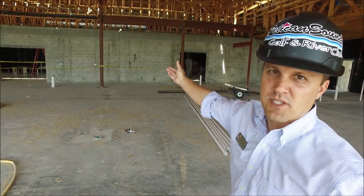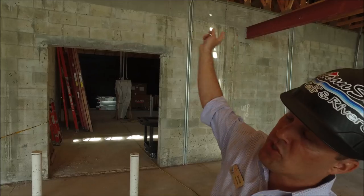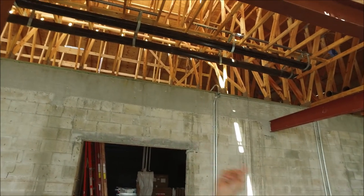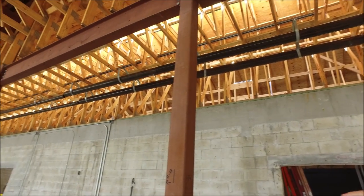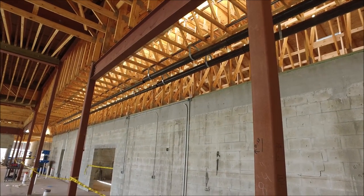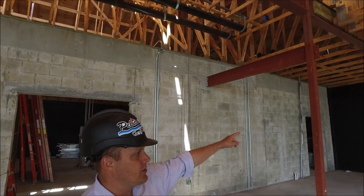Above us right now are the chiller lines that are going to run perpendicular throughout the property. This will bring all of our HVAC to all of our rooms, and it takes us back to the housing units which are going to be on the side of the building.